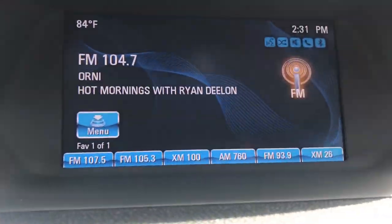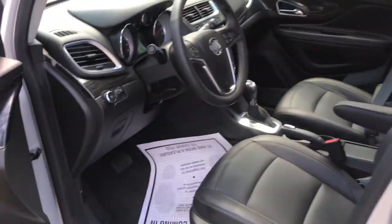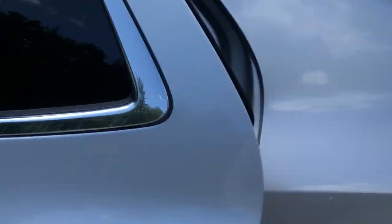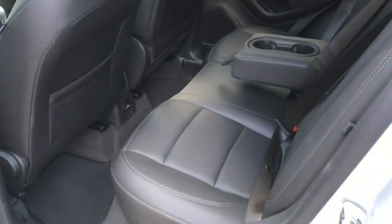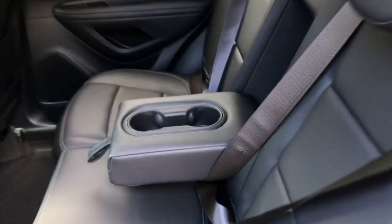Your infotainment screen up here with your navigation as well as your backup camera. Controls for all of that right there. Your climate controls are dual zone, so driver and passenger. You've also got heated front seats in this vehicle as well as a heated steering wheel. Shifter, some cup holders — real nice car.